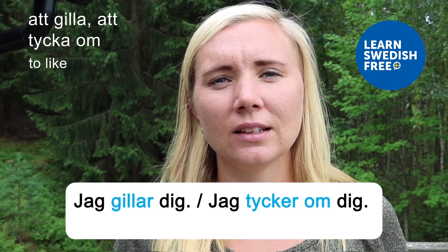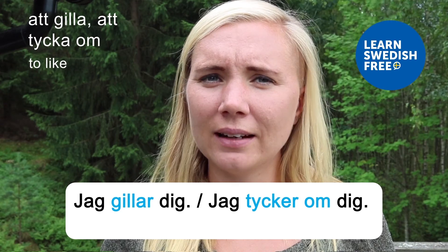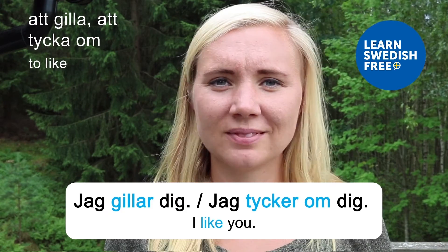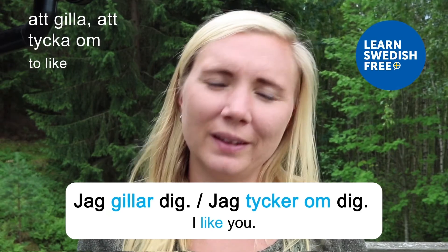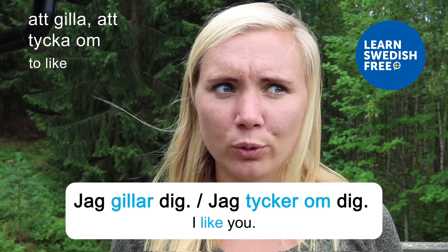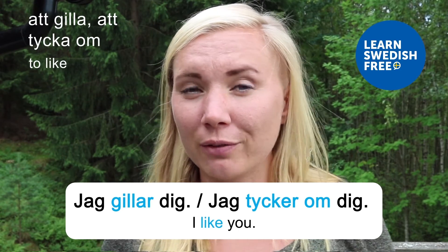Att gilla / Att tycka om — to like. Jag gillar dig. Jag tycker om dig — I like you. Liking is a very useful verb. In this sample it's used about a person, but you can use it about anything you like — food, places, or anything. It's a useful, basic verb.